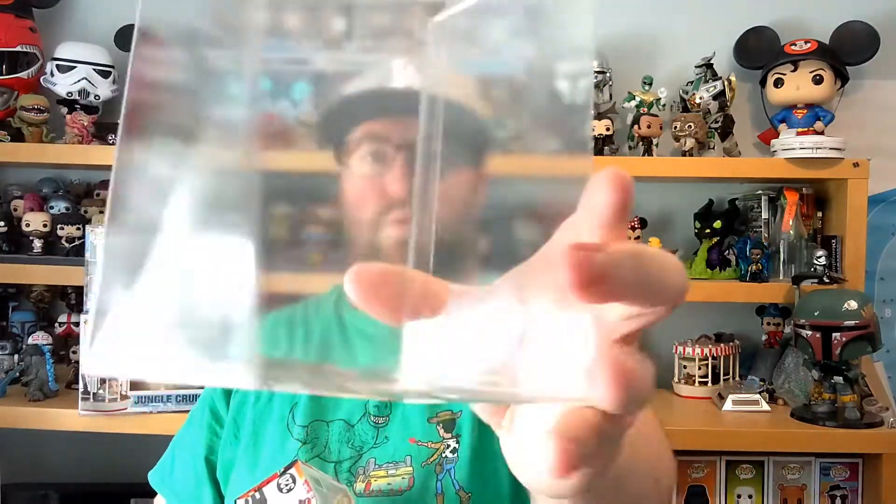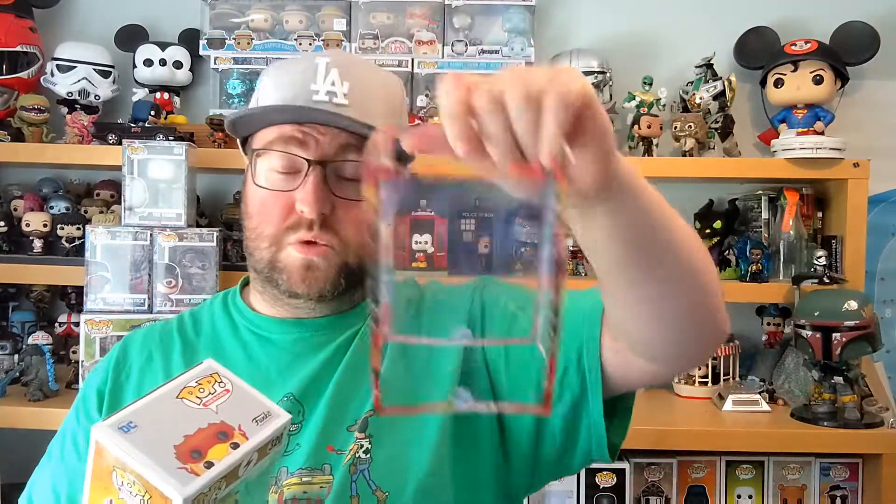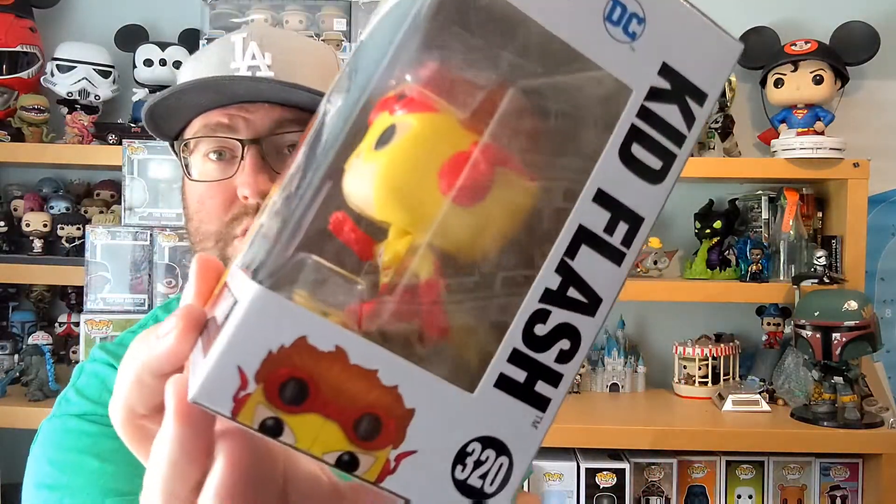Let me pop this open and see if I can show you how this goes. The pop protector is separate - that is all clear. Then you've still got the sleeve around the figure, the box, and then that comes off and you've got the box. This one's got Wonder Woman on the corner there, it's got Aquaman, Flash - it's obviously some kind of image from DC that they've taken and carved out the middles of. So that's the Kid Flash.